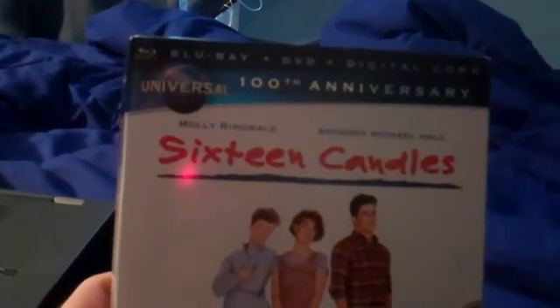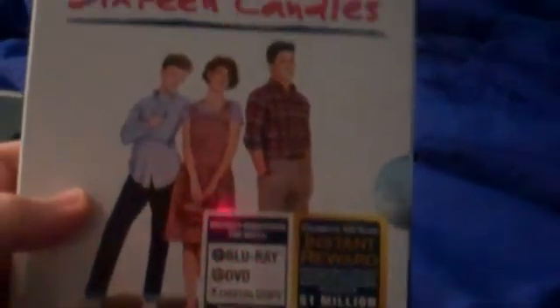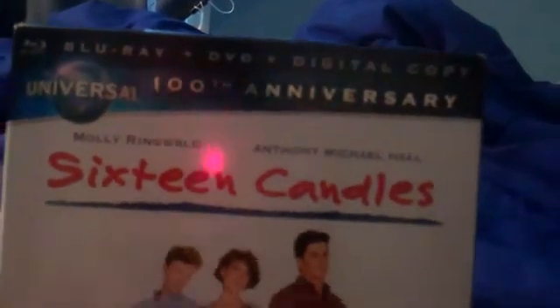The last one I got here is the 2012 Blu-ray of 16 Candles. That's a film from John Hughes. It's the Universal 100th Anniversary Edition and it has the Universal 100 Years celebration on the cover.